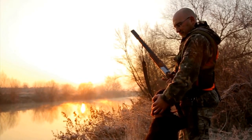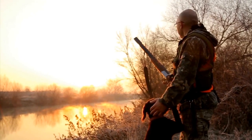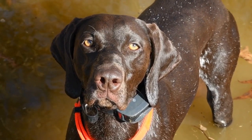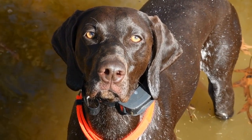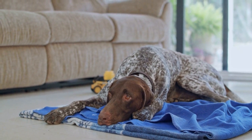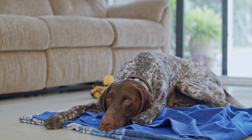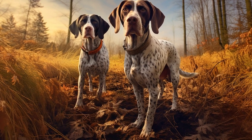German Shorthaired Pointers are an active breed that thrives on physical activities. They are not meant to be couch potatoes and require regular exercise to maintain their physical and mental well-being. A lack of exercise can result in various behavior problems such as excessive barking, chewing, or digging. Therefore, it is crucial to provide them with an outlet for their energy.